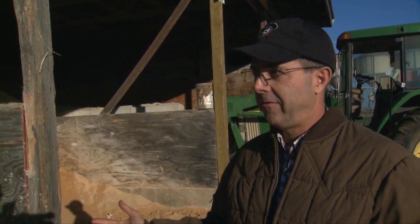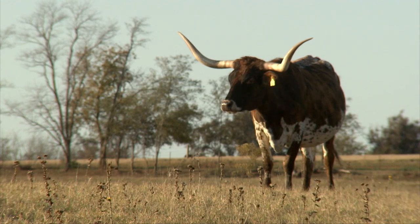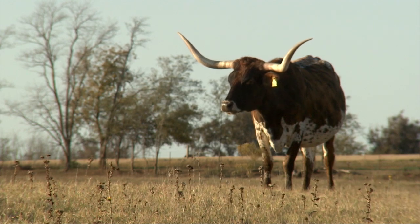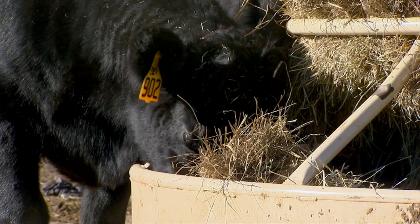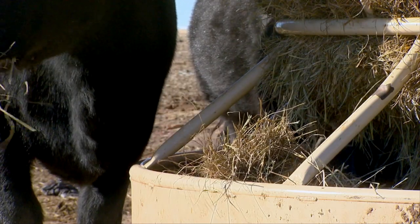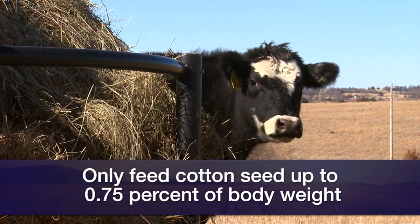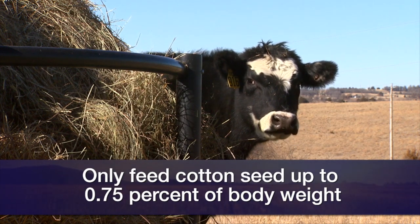The primary consideration would be not to overdo it. With 20% fat, you could feed quite a bit before you got into trouble with too much fat reducing fiber or forage digestion. If the cattle are grazing low-quality forage pastures or feeding free choice hay, the rule of thumb is not to feed over about three-quarter percent of body weight — that's quite a bit, more than most people would need.